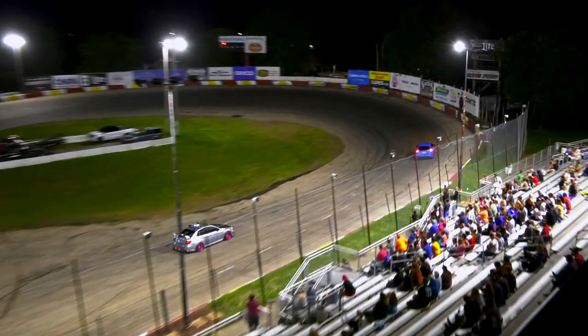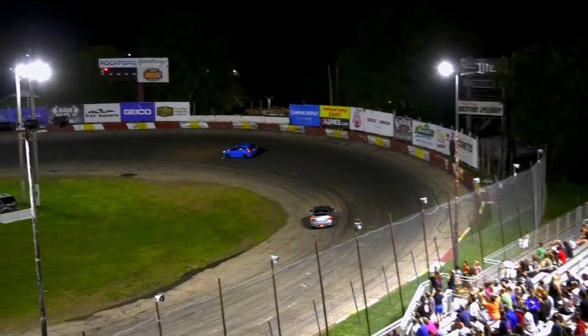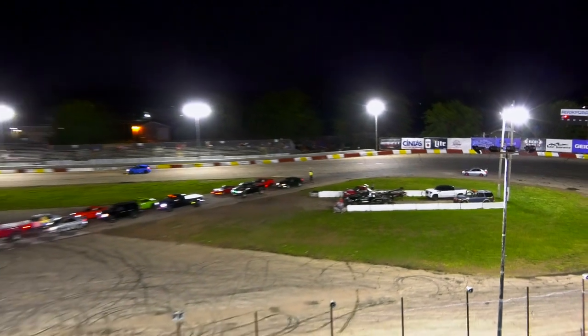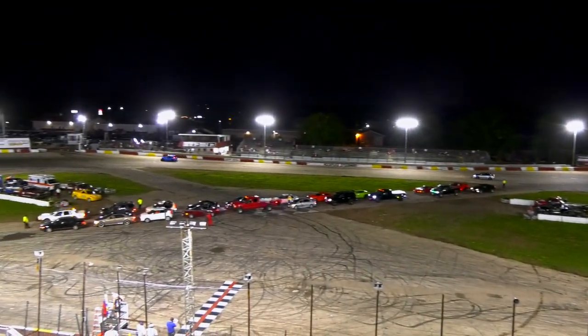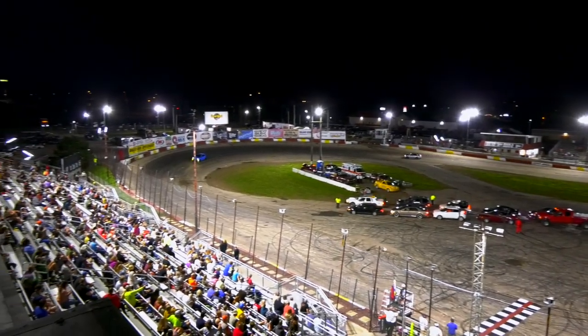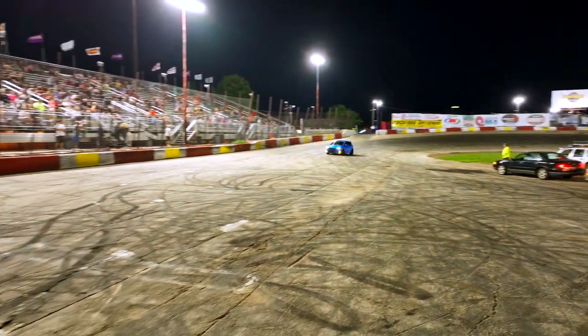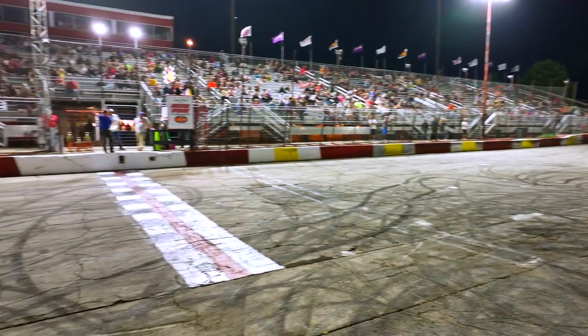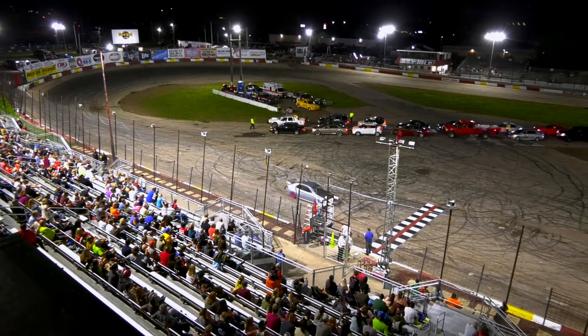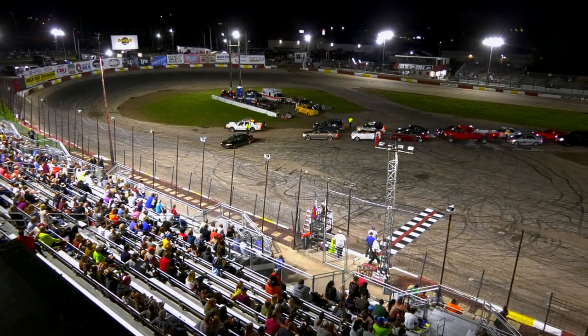Did somebody say Ford Focus? Wow, there's a little more than a Ford Focus under that hood. I thought that Subaru would leave me at the line, but the Focus takes home the win — Subaru, not so much.